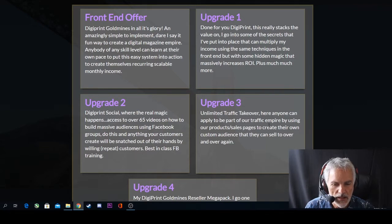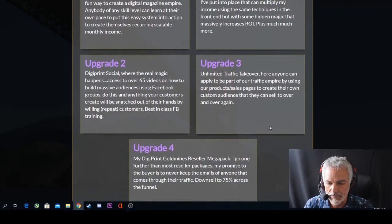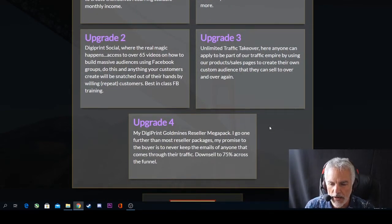Upgrade three is Unlimited Traffic Takeover, where anyone can apply to be part of our traffic empire by using our product sales pages to create their own custom audience that they can sell to over and over again. The fourth upgrade is the DigiPrint Gold Mines Reseller Mega Pack — going one further than most reseller packages, with a promise to never keep emails of anyone that comes through their traffic, with a 75% down-sell access across the funnel.